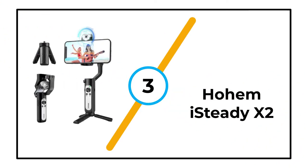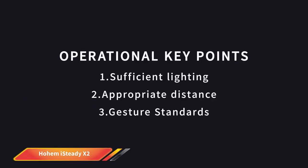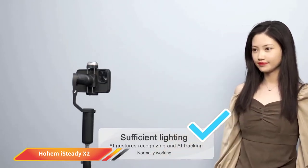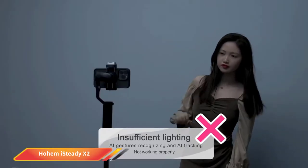Number 3: Hohem iSteady X2. The Hohem iSteady X2 might be a budget smartphone gimbal, but it doesn't skimp on performance or features. Like more premium options, it uses a 3-axis stabilizer that produces smooth videos, but at a fraction of the price. The X2 is lightweight and compact, weighing under 0.6 pounds, and has a decent battery life for a budget model, running for up to 10 hours on a single charge.